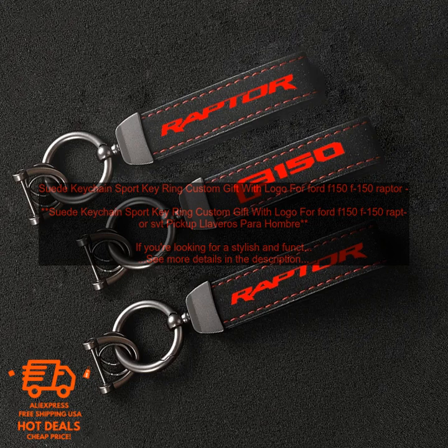Overall, this is a great option for anyone looking for a stylish and functional keychain. It's made of high quality materials and features a personalized logo, making it a perfect gift for the Ford F-150 fan in your life.